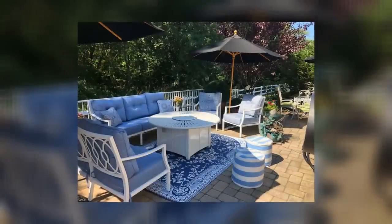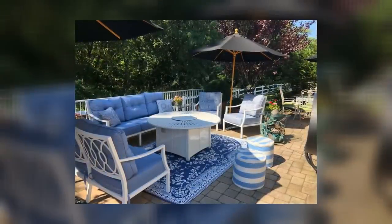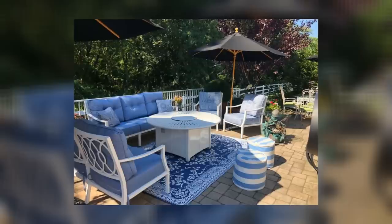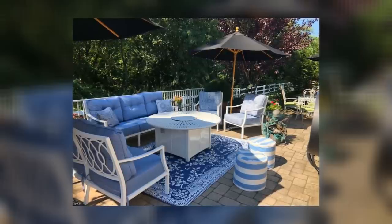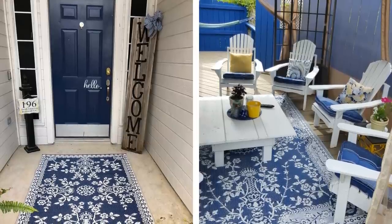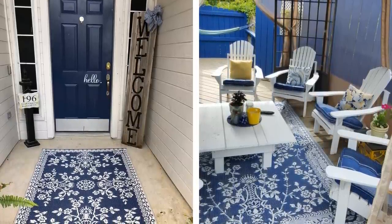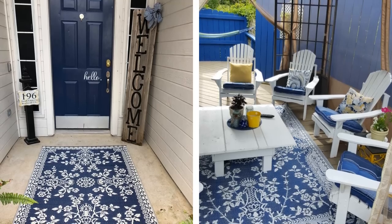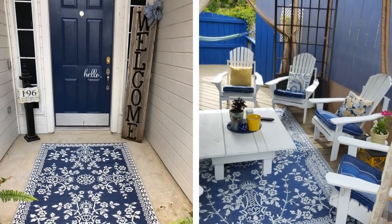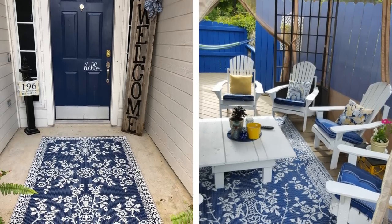Number 7: An indoor/outdoor rug. Rugs are a great way to add a pop of color or pattern to any room, and they help protect your floors from dirt and wear. Indoor/outdoor rugs are especially versatile because they're durable enough to withstand heavy foot traffic and weather exposure, but they're still soft and comfortable underfoot. They're also easy to clean — a must for busy households.